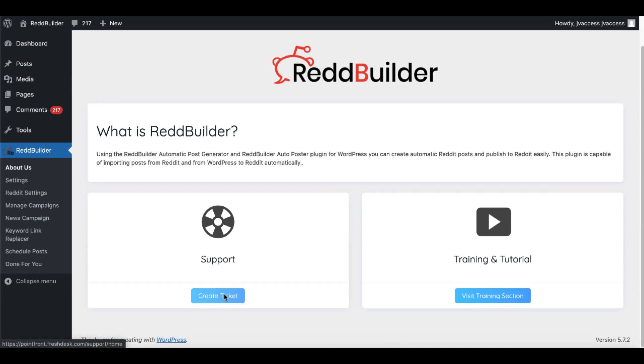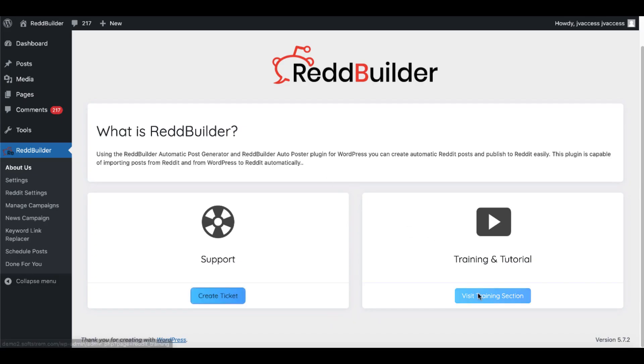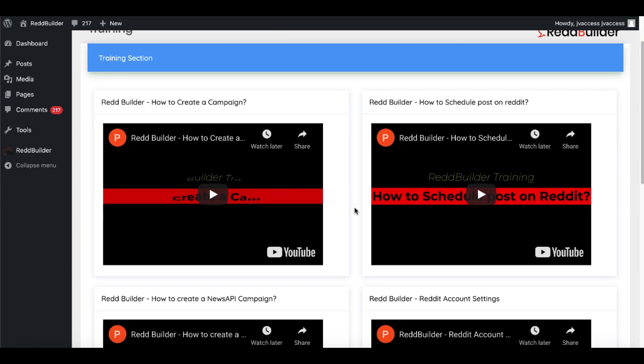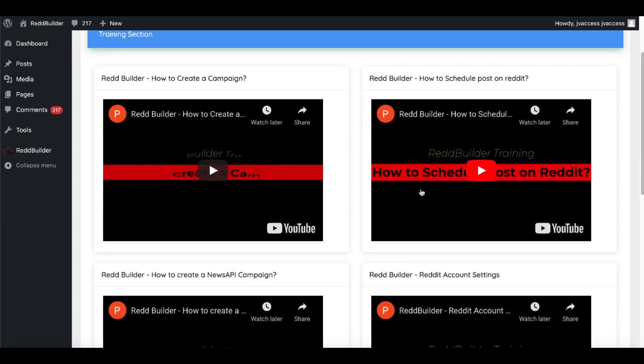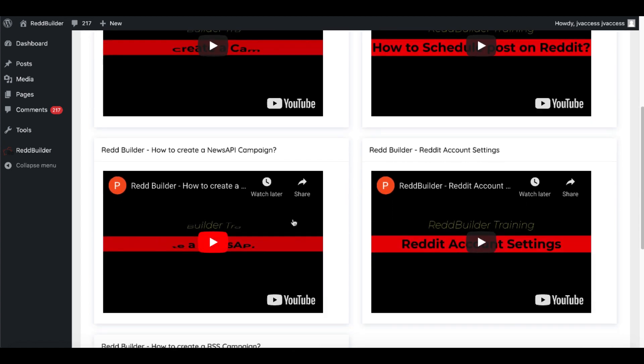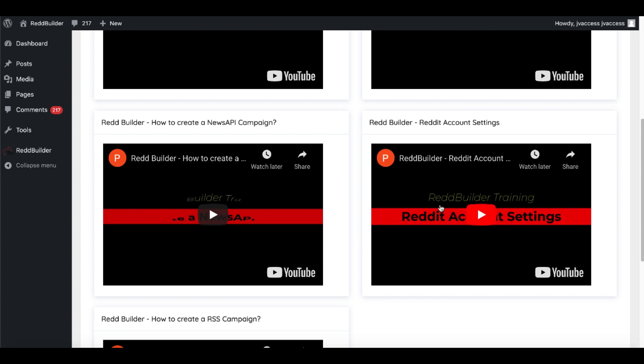Here is what you'll get: a link to support — if you click 'create ticket' it will take you to Pointfront support. Visit the training section — there are training and tutorials that take you through creating a campaign, how to schedule a post on Reddit, how to create a news API campaign, setting up your Reddit account settings. If you don't have a Reddit account, you will need to get one and understand how Reddit works.